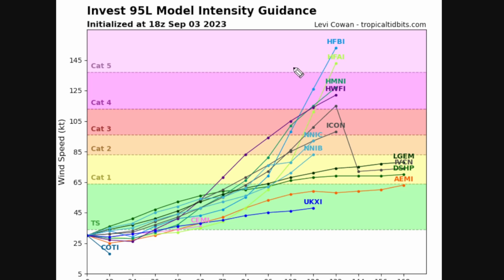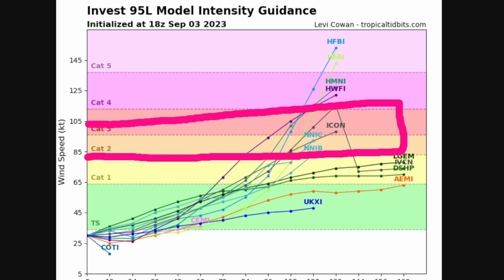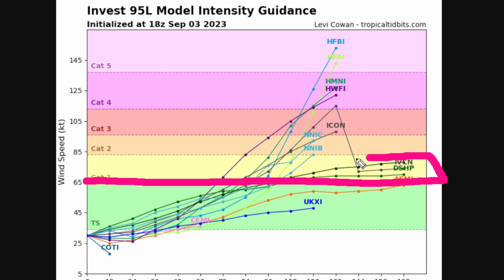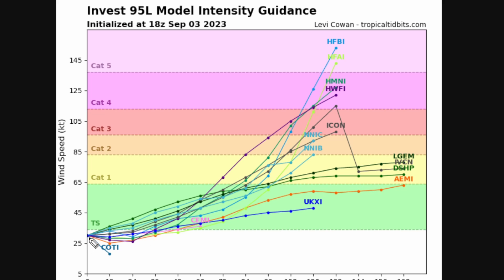We have two models reaching a whopping Category 5 hurricane, and about four to five models total reaching Category 4 status before making landfall somewhere in the Caribbean or possibly the United States — we don't know yet. A lot of models are reaching Category 2 and 3 status, many reaching Category 1, and continuing as a Category 1 past hour 168. Most of these models do reach tropical storm status by hour 48.